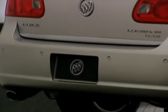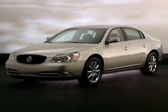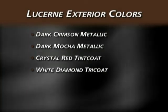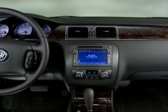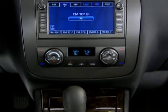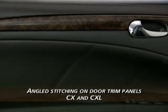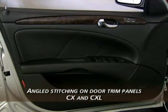CXS also features chrome-tipped dual exhaust outlets. Several new paint colors complement Lucerne's attractive exterior: dark crimson metallic, dark mocha metallic, crystal red tint coat, and white diamond tricoat are now available. Inside, premium materials with warm wood trim and chrome accents are used throughout. Close tolerances and tight surface-to-surface relationships demonstrate Lucerne's precise attention to detail and quality. For 2008, the stitching treatment on CX and CXL door trim panels is revised and now features the same luxurious angled stitching used on CXS.